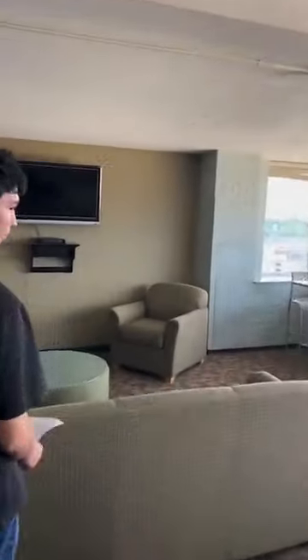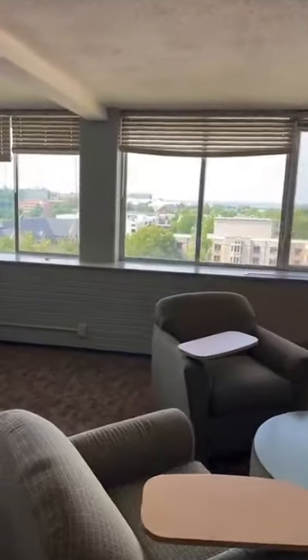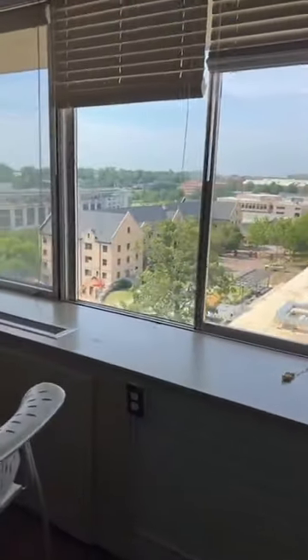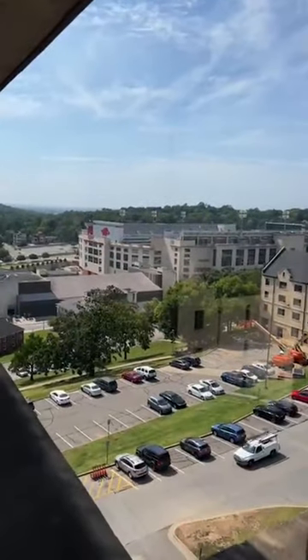Every floor has this study space in Humphreys. Some years we've used it as overflow space for students, but this year it looks like we won't need to. It's a nice big study space with a great view. I'll showcase some of the view here — football stadium right there. There is Razorback Stadium.